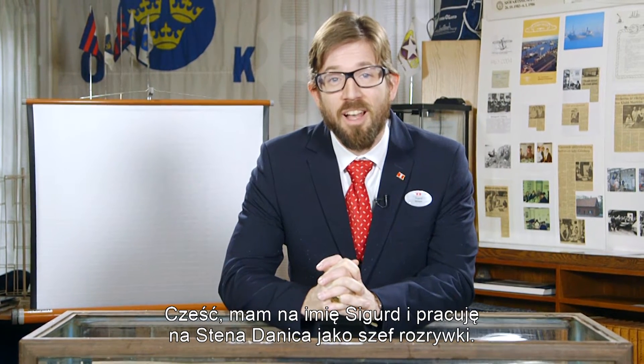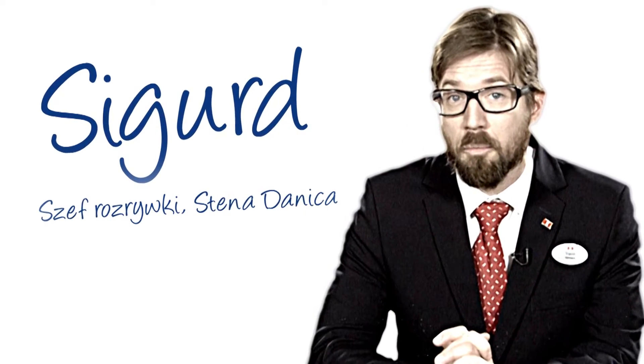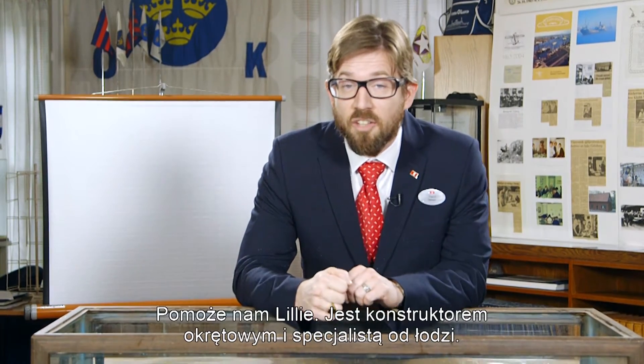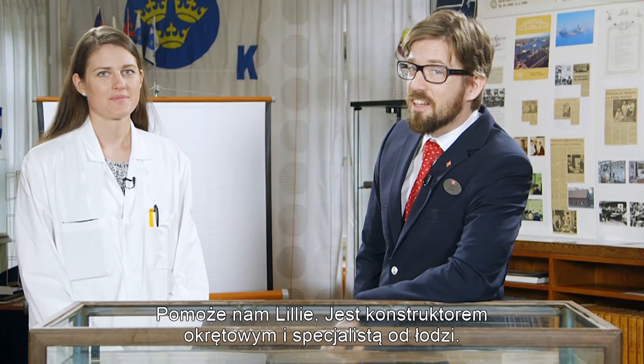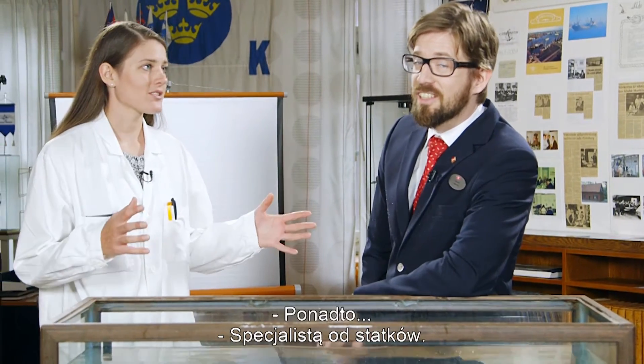Hello, my name is Sigurd and I actually work on a ship, the Sennadonika, as a cruise host. But you know what? I still don't know how it works. Here to help us today is my colleague Lili. Lili is a naval architect and a ship expert.